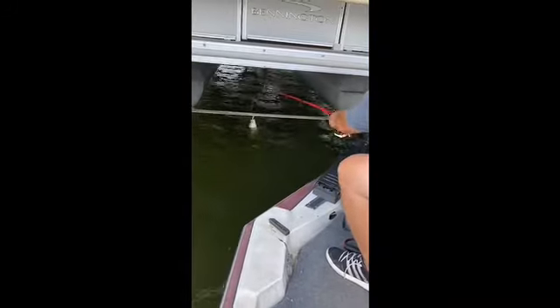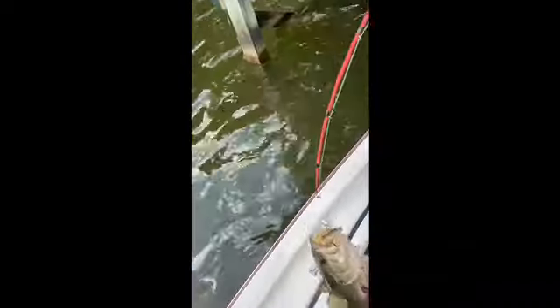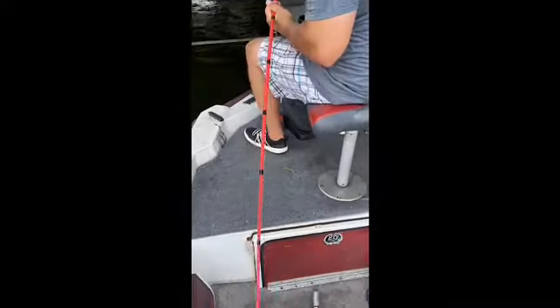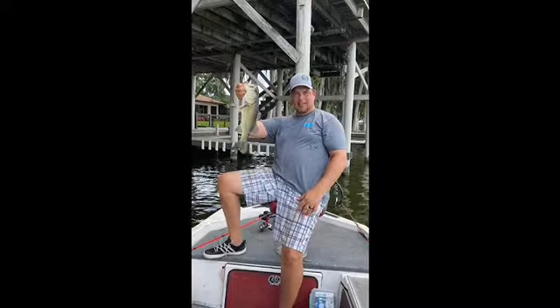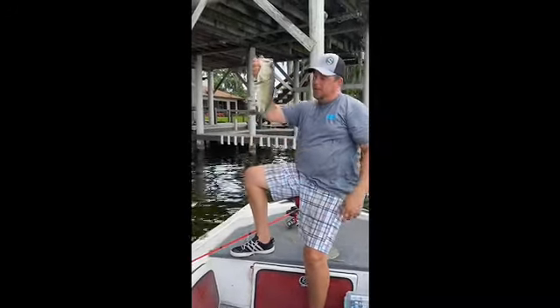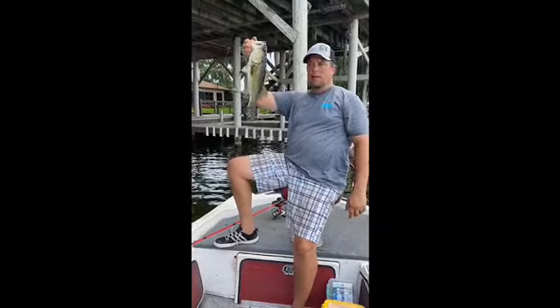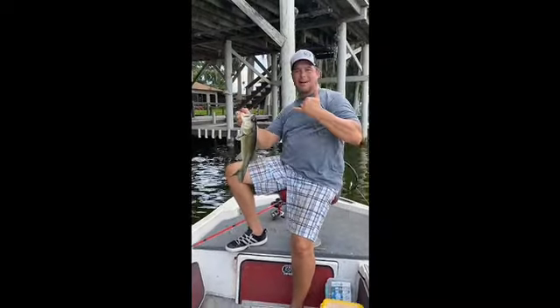All right, that is how you boat flip over the strap and land a fish! I'm telling you, the pattern is under these docks — topwater popper. They're smashing them. They're in the shade, they're in the shade.